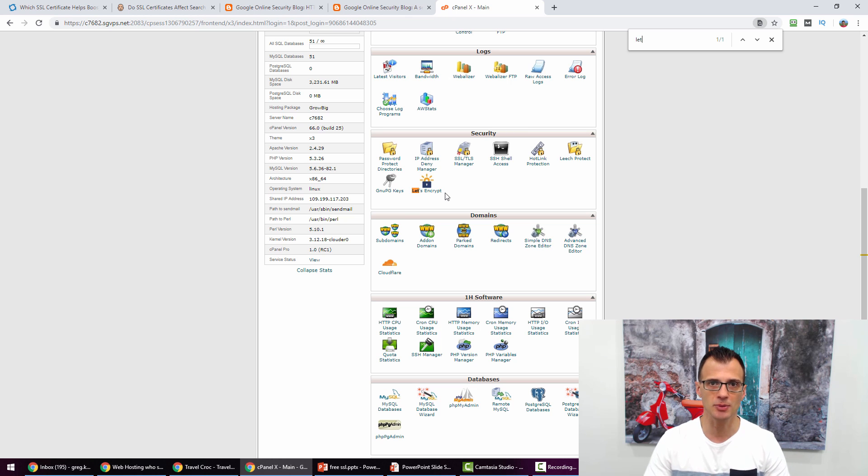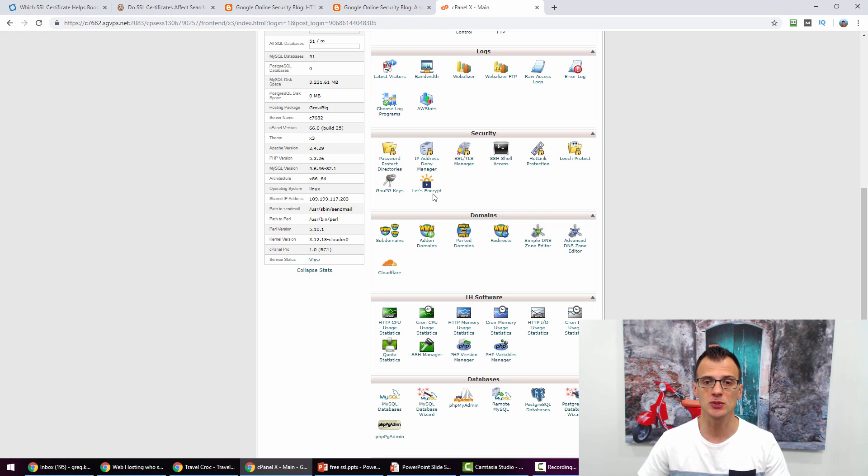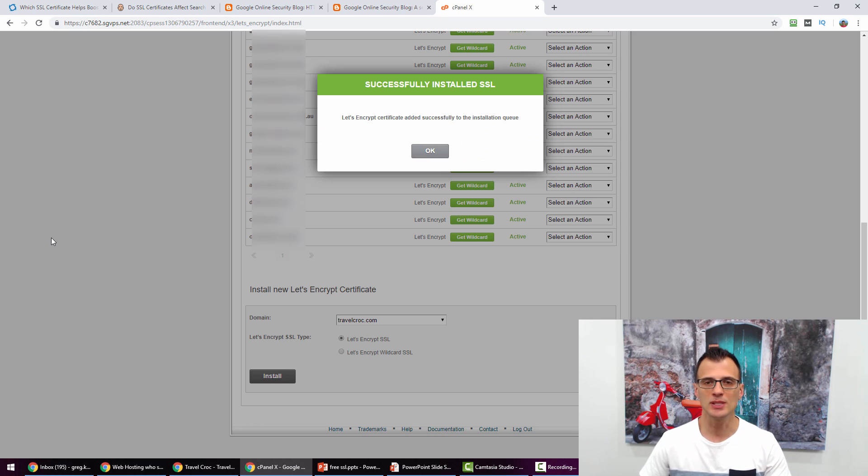Let me show you step by step how to do this using Let's Encrypt built into your web host. Based on the example of my website TravelCroc, the first step is to click on Let's Encrypt in your cPanel, then scroll down until you see 'Install new Let's Encrypt certificate' and choose your domain from the list. I've selected TravelCroc.com, chosen the SSL type 'Let's Encrypt SSL' — not the wildcard, just the top option — and clicked Install.